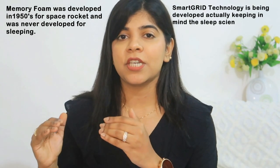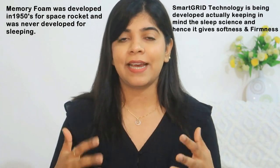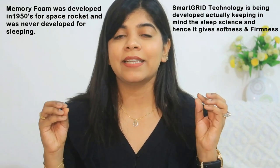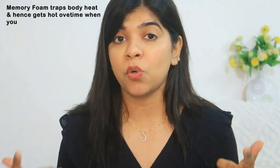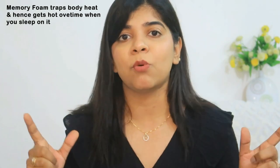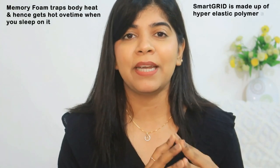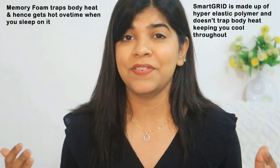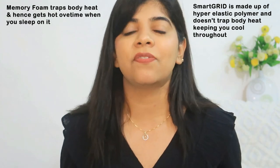Memory foam was developed in the 1950s for space rockets and was never designed for sleeping. While the Smart Grid Technology Mattress is specially designed for sleep science. At the same time, it gives you both softness and firmness. Memory foam traps body heat, so when you are sleeping on it, over time it feels warm. While Smart Grid is made up of hyper-elastic polymer and doesn't trap your body heat — that's why you get a cooling feeling.